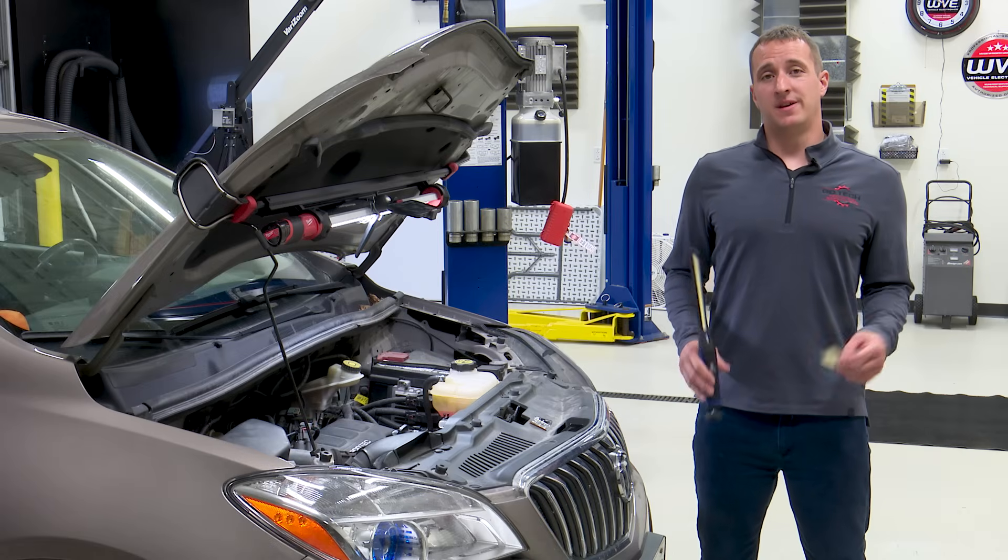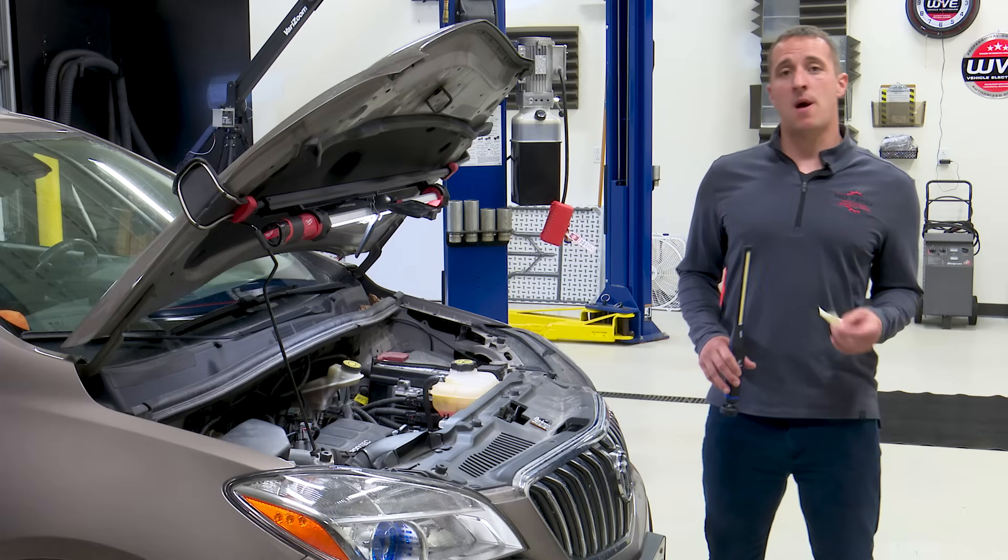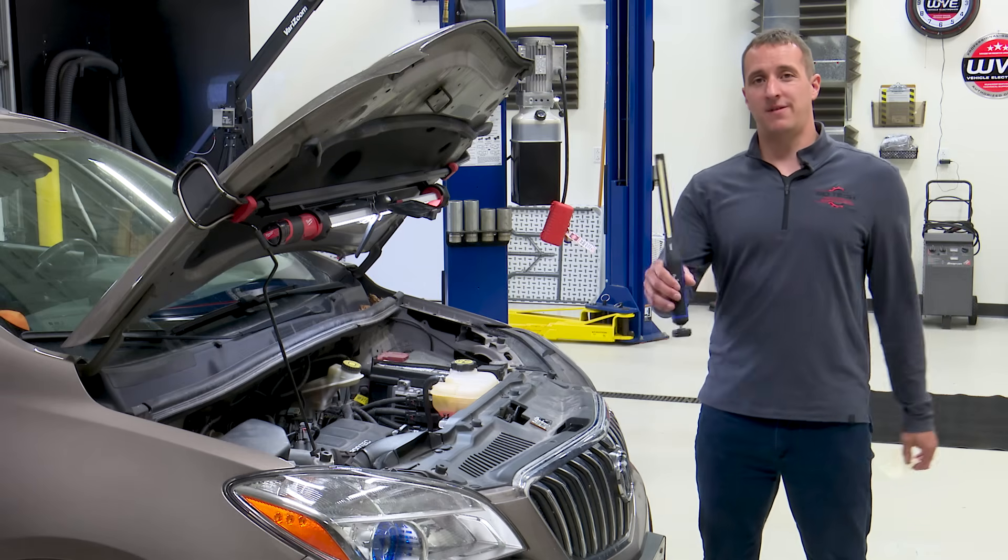Hey, welcome, thanks for joining. Today I'm going to show you how to diagnose a common problem on a GM 1.4 liter with a piece of paper and a flashlight.